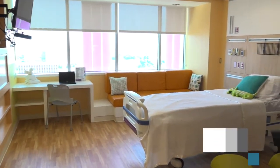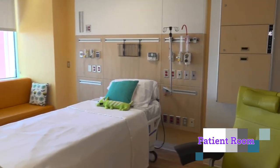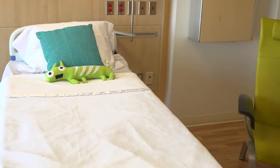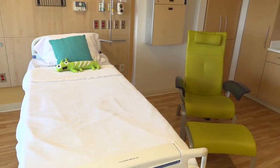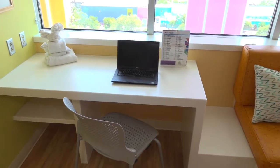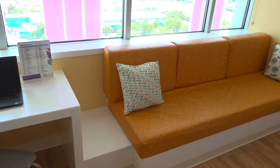From surgery, your child may be admitted to one of our spacious patient rooms. We encourage at least one parent or caregiver to stay overnight with your child. Each room features a sofa that converts to a bed so you can remain close to your little one.